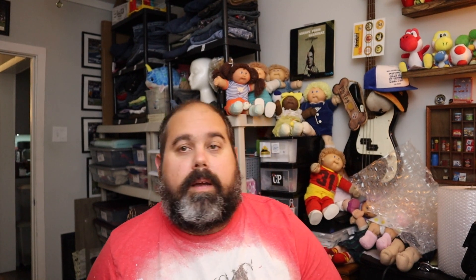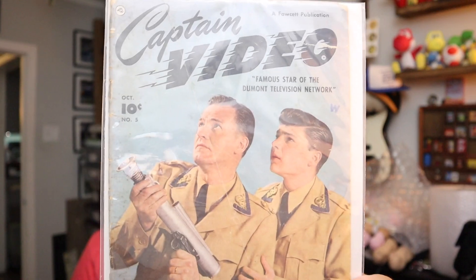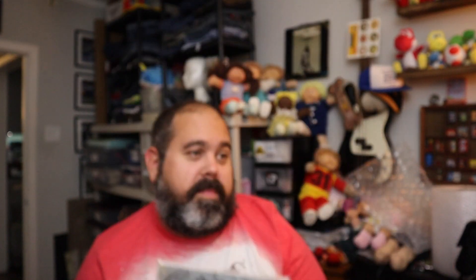Some comic books. This one — Captain Video. Never heard of it, to be perfectly honest. 'Famous Star of Dumont Television Network.' This issue is 'The Missiles of Doom' — I'm guessing it's kind of a live-picture comic book from October 1951. $10 plus shipping.